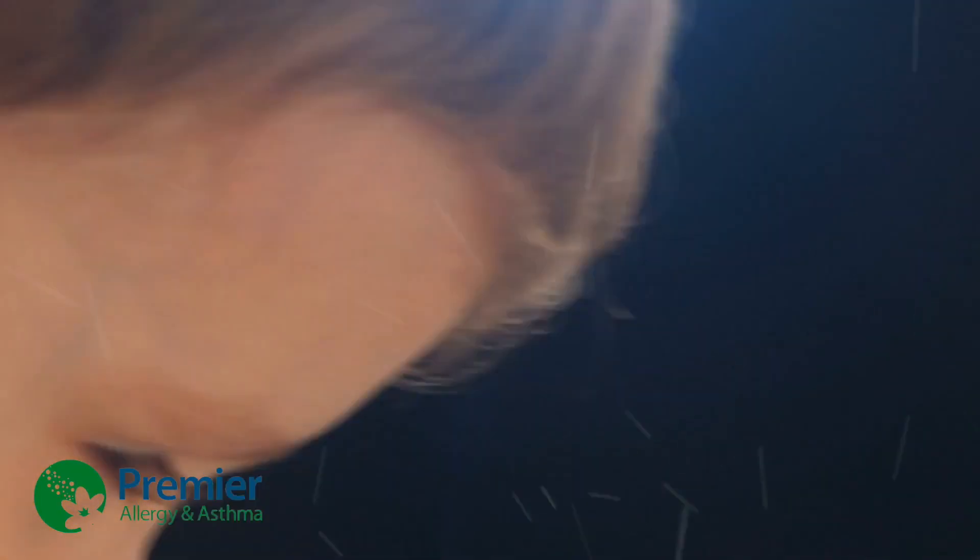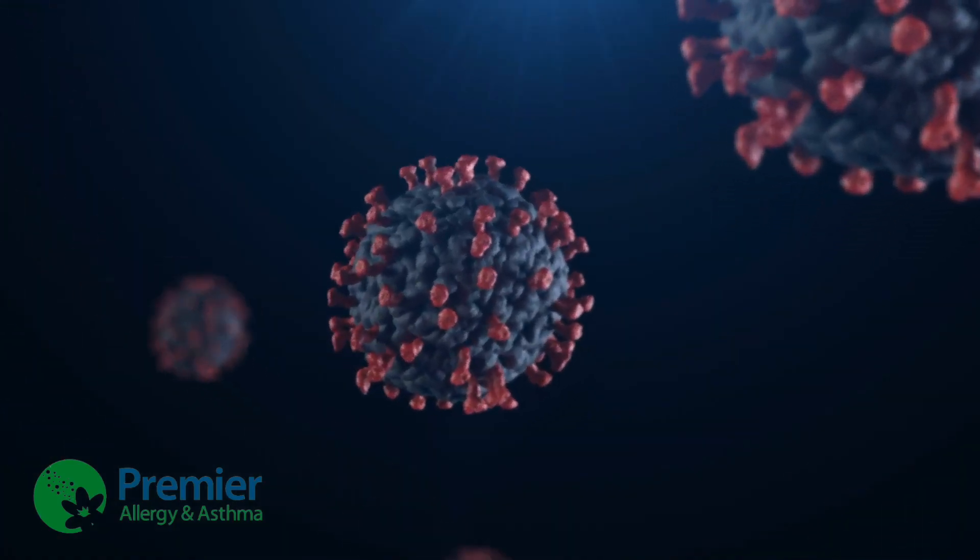Histamine is a chemical that is found in our body that plays a role in inflammation. Antihistamines help reduce the release of histamine.